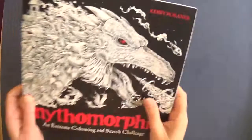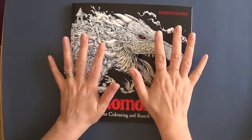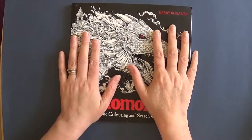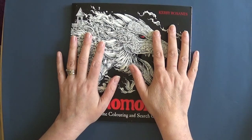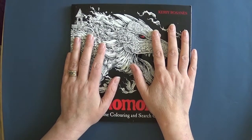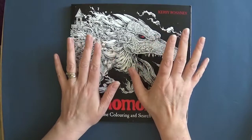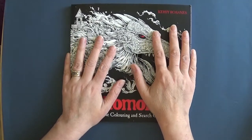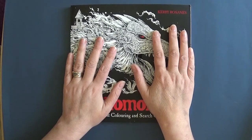Hi guys, how are you all doing? Before I start, I just want to say a massive thank you to all of my amazing subscribers — we topped 500 yesterday and to say I am thrilled is an understatement. I never thought in a million years my little colouring channel would get any followers, never mind 500. I'm absolutely blown away — for once I'm a bit dumbfounded for words.